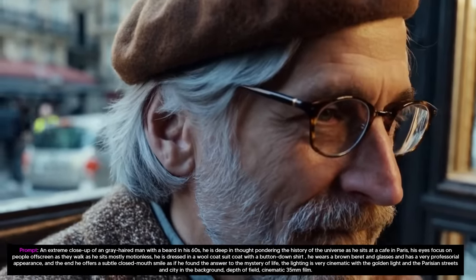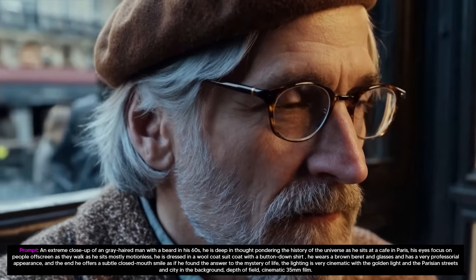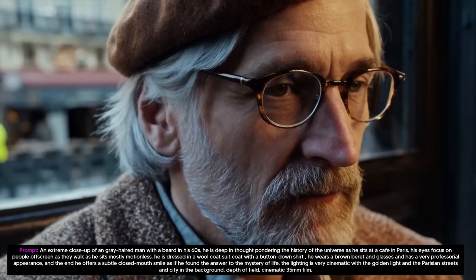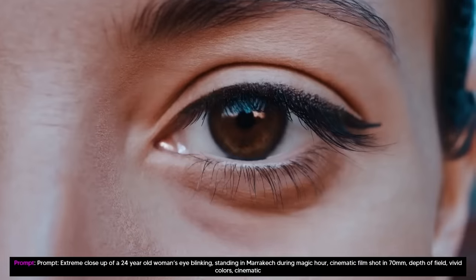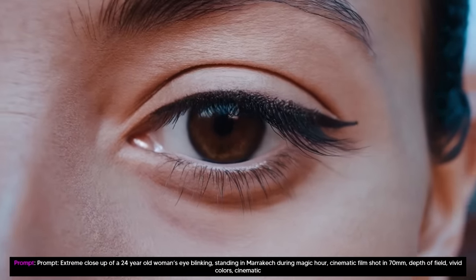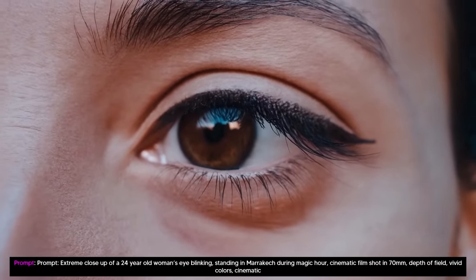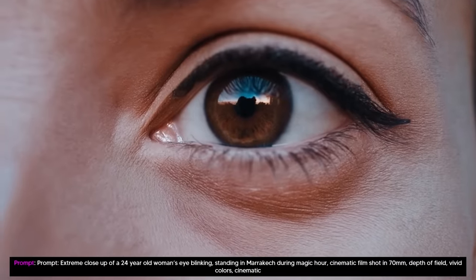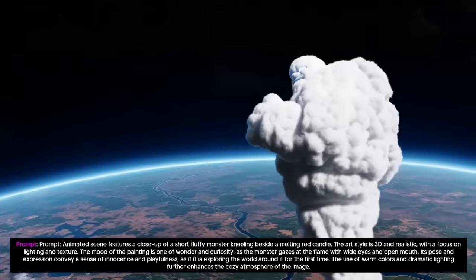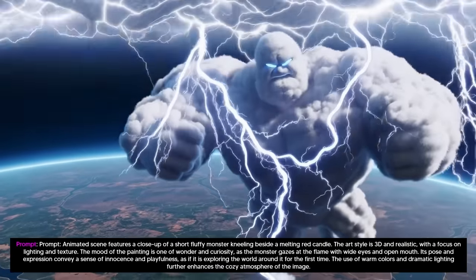It looks like a realistic clip, and it is so high quality that it makes me think that this is even photorealistic. Take a look at this example right here. If someone was to show me this video perhaps a couple of months ago, or even a couple of days ago, I would say with striking accuracy that yes, this is 100% realistic. But now we really don't know what is going on, because this is the next evolution in text-to-video.